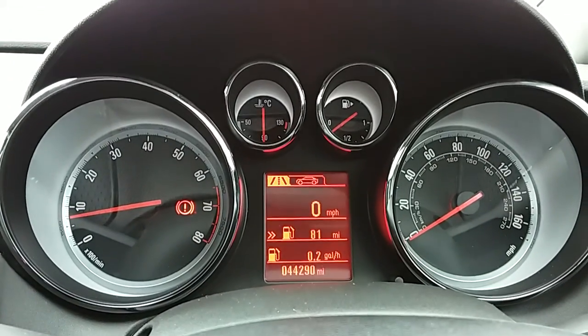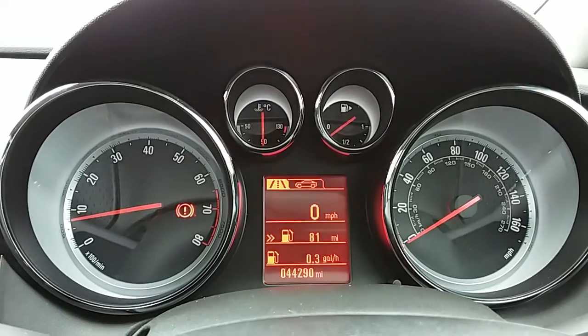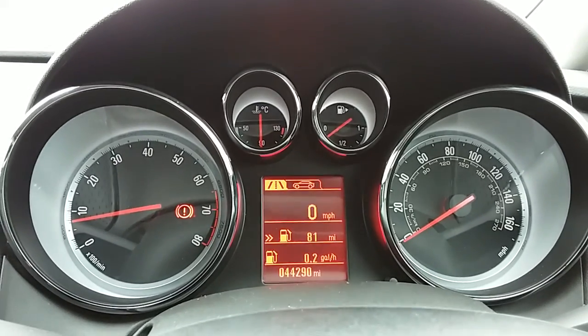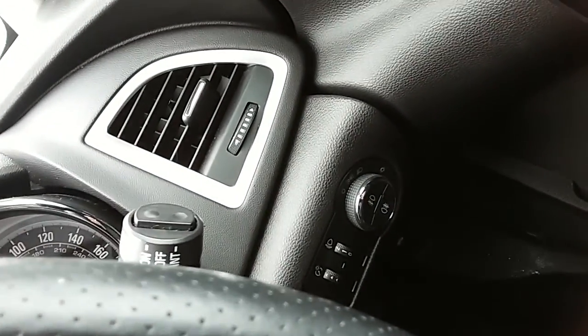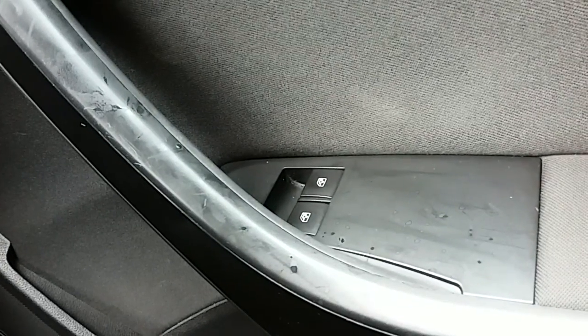Moving on to the dashboard, it's electronic, which makes it easy to see. You can see that this car has done 44,298 miles. The car also comes with automatic daytime running lights, electronic wing mirrors, and front electronic windows.